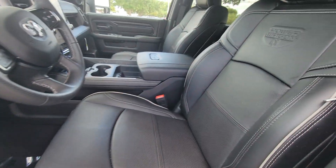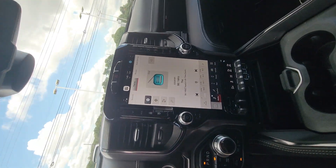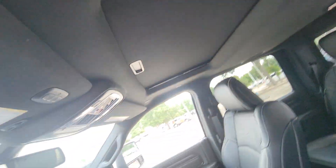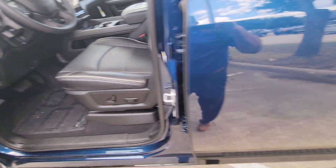Black leather — beautiful inside. Look at the size of that screen, that is ridiculous. Very, very nice. Sunroof — ready to rock and roll.